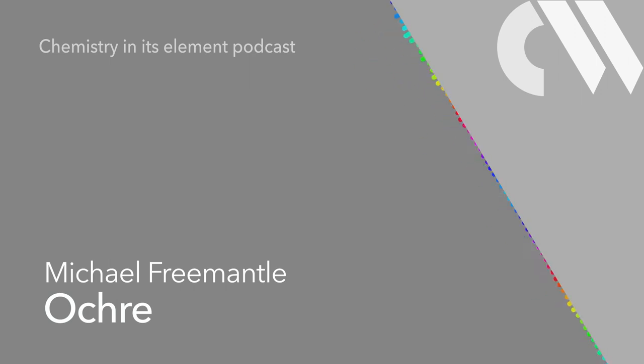That was Mike Fremantle with Ochre, and you can visit chemistryworld.com/podcasts to find the full transcript of this week's podcast, along with performances of Red Sails in the Sunset from Fats Domino and my personal favourite, the 1957 version by Joe Turner.